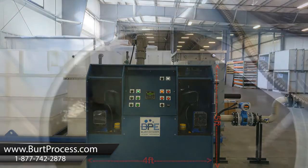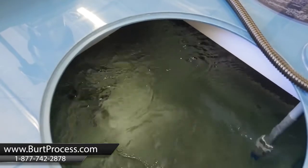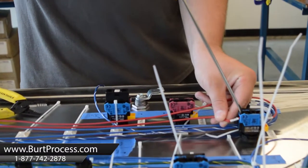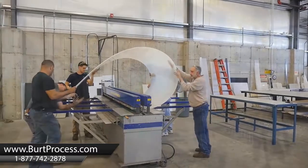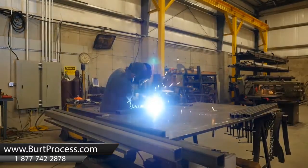What also differentiates BERT Process Equipment from some of our competitors is having that whole house ability to manufacture our systems. We have a UL panel shop that provides all of our electrical support, a plastics department that provides all of the fabrication and construction and testing support for the units, and a metals department that provides all the steel and structural supports.